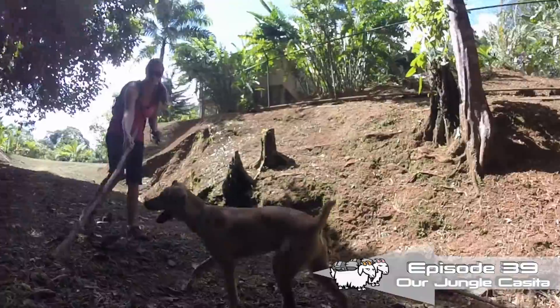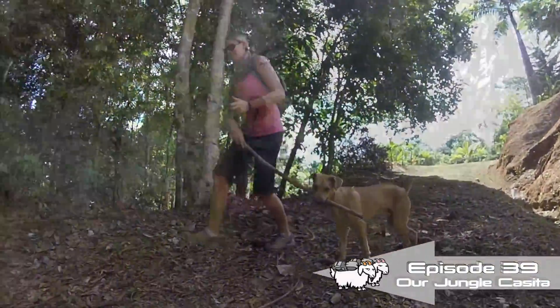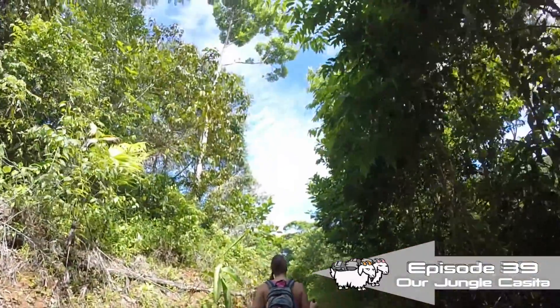Hey guys, welcome to another episode of Goat Life TV where we show you a little bit of our digital nomad life. As you know we're house and pet sitting here in Costa Rica, so today we thought we'd show you around our little casa. Come on in, let's go.